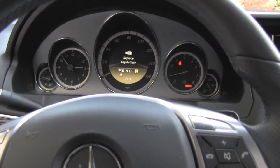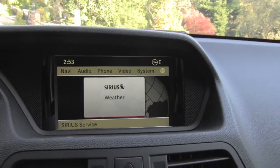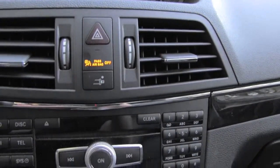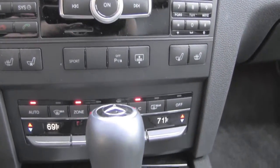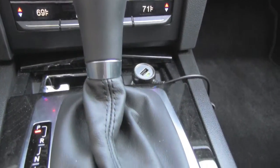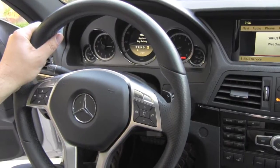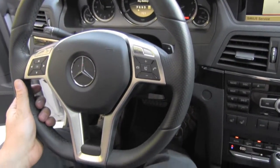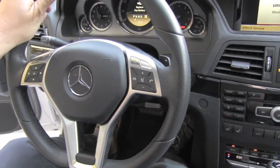Here is the detail of the cluster, the information center, and the center console. It has a seven-speed automatic transmission — absolutely awesome. The steering wheel is really fitting for driving; I really like the thickness, the size, and the leather.